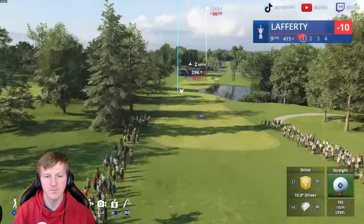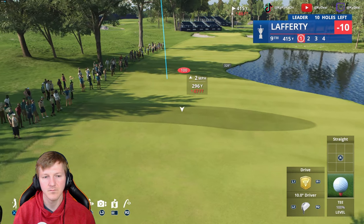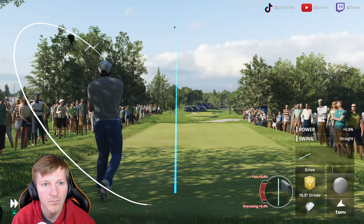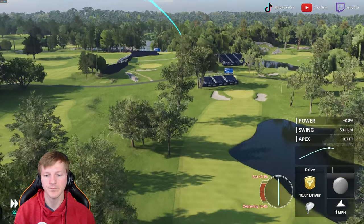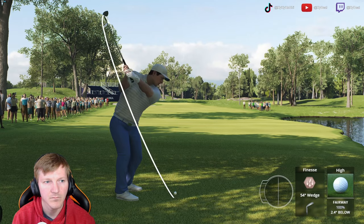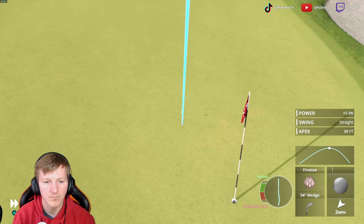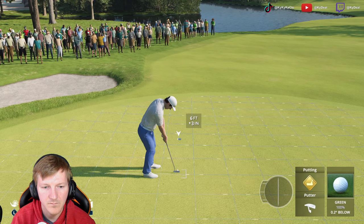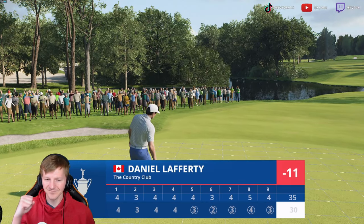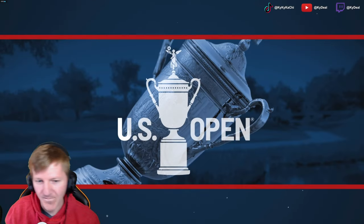425 yards, it's a par-4. And the key here, as with so many of the holes at Brookline, you want to keep it out of the trouble, out of the trees. Accuracy is crucial. That's nicely done. It's a birdie here at the ninth, and that is going to go in the books as a 30 on the front side.